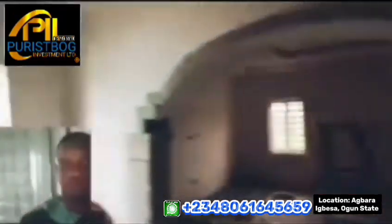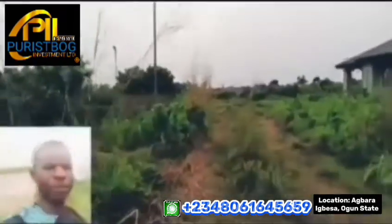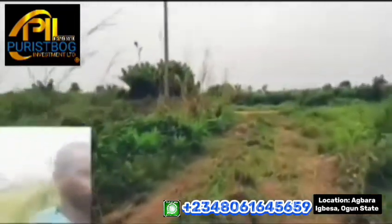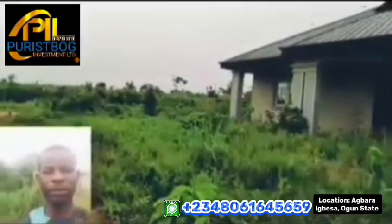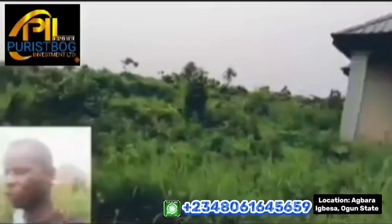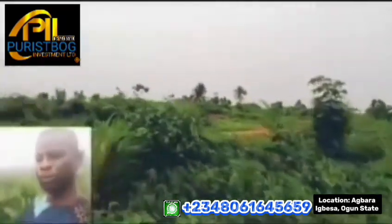We're checking one of the buildings built by a resident — a three-bedroom fully detached bungalow on 300 square meters. You can see how the space is designed: there's a living room and a dining section. The owner designed it according to their own concept. These are some of the plots of land still available for sale. Instead of leaving your money in a bank account without earning meaningful profit, why not invest it in landed property?